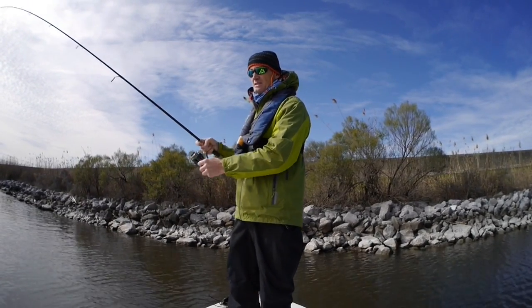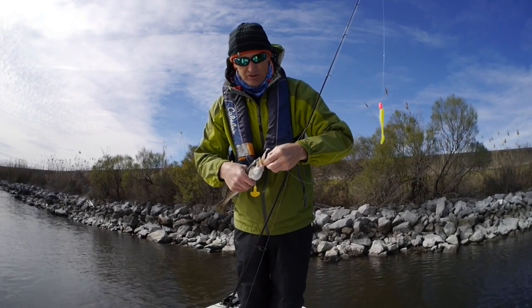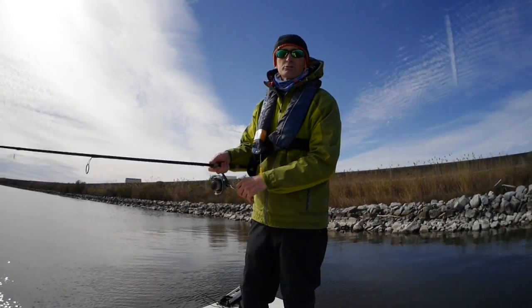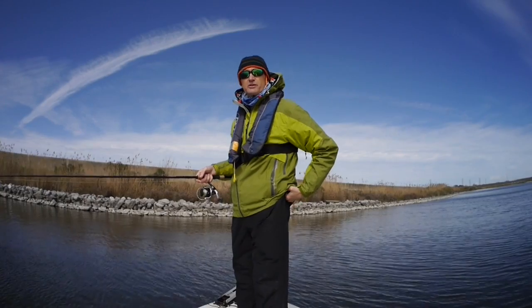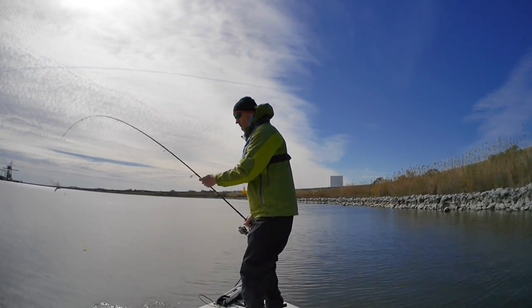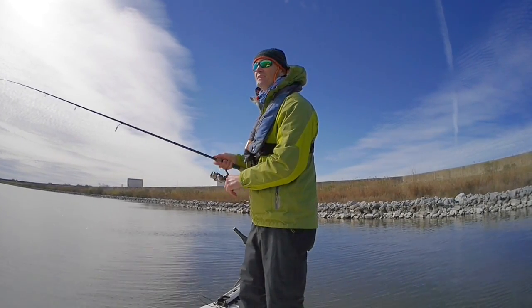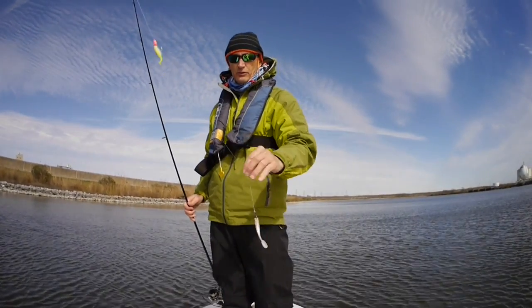Definitely getting some hits. That one hooked nicely right in the bottom of the mouth — nothing wrong with that hook set. One thing I will say about today: I haven't caught a throwback yet. There is bait in here, just watching it swimming along the rocks. Water temperature in the slip is about 62 degrees, but I think water clarity is the main reason fish might be in here. I'm getting strikes but not getting the hook set, so I'm changing back to a larger hook.